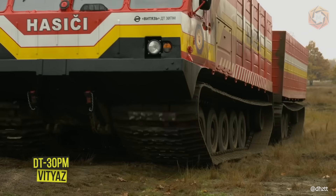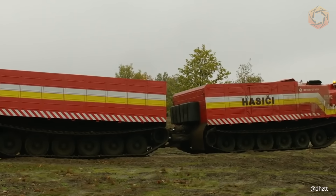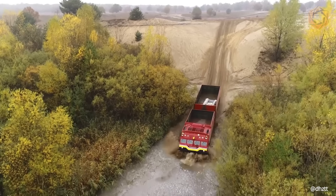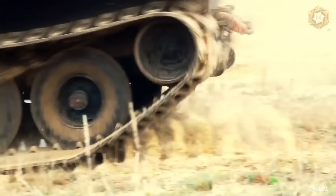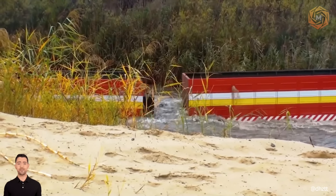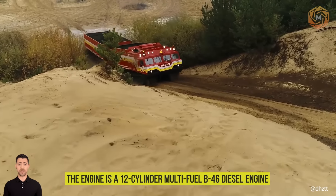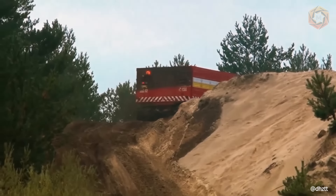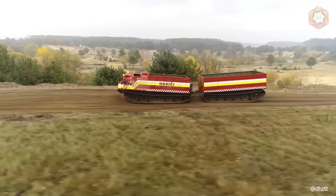The DT-30PM VITGAS is a two-link tracked all-terrain vehicle with armored protection of the crew compartment. This vehicle is designed for transportation of personnel, military, and technical equipment in particularly difficult road and climatic conditions without any preliminary reconnaissance and engineering equipment of routes, as well as a base for installation of weapons. The power plant is located on the first link behind the cab. The engine is a 12-cylinder multi-fuel B46 diesel engine, with torque transmitted via a carton shaft to the hydromechanical transmission and then to the bevel and onboard gearboxes and drive wheels of both links.